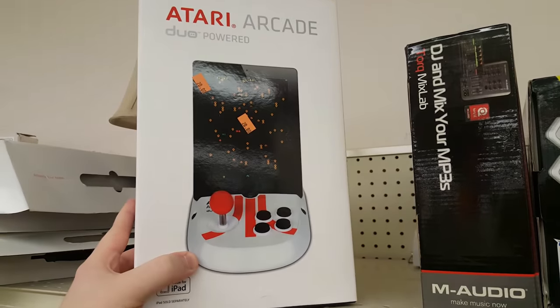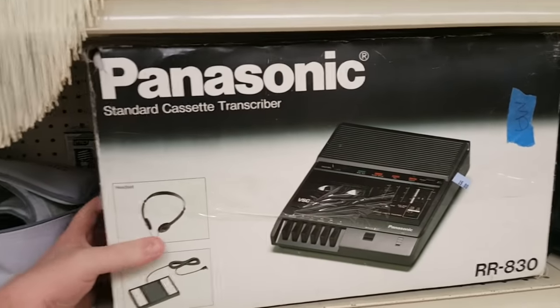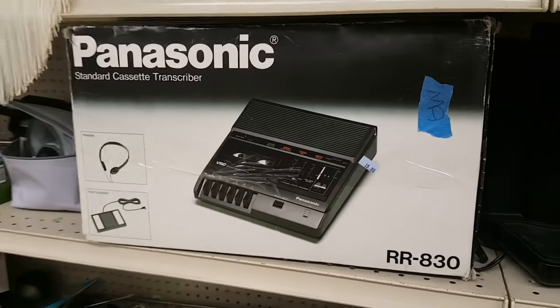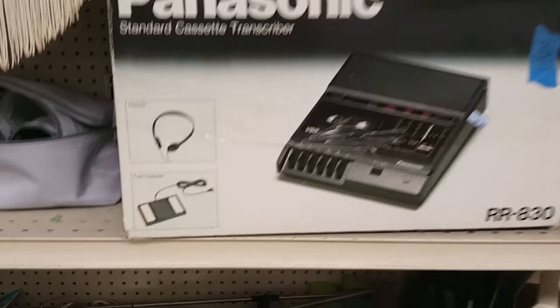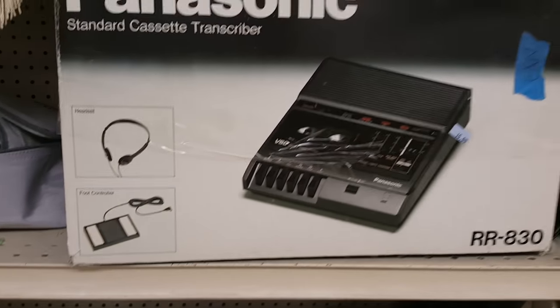And there's an Atari Arcade thing, which, who cares. Also ran across this Panasonic RR830 cassette transcriber system. These have always kind of interested me. I'm not exactly one to do transcription, but it's just the foot controller for doing this kind of stuff — kind of cool.